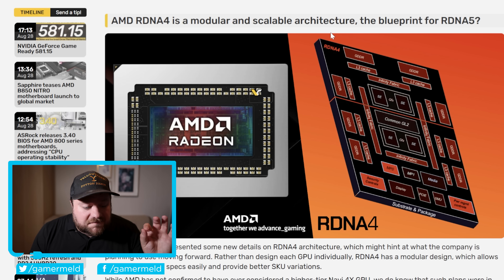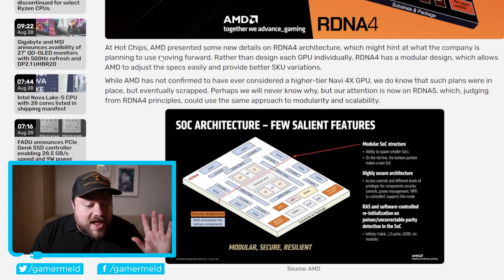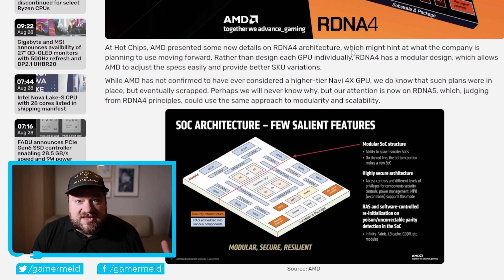It's news time, and first up for today, at the Hot Chips event this year, AMD actually presented some new details on RDNA 4. This is, of course, their newest GPU architecture — it's what makes up the 9070 XT, 9070, 9060 XT, and all of those GPUs — and they more intricately went over some of these details, which is definitely very interesting.